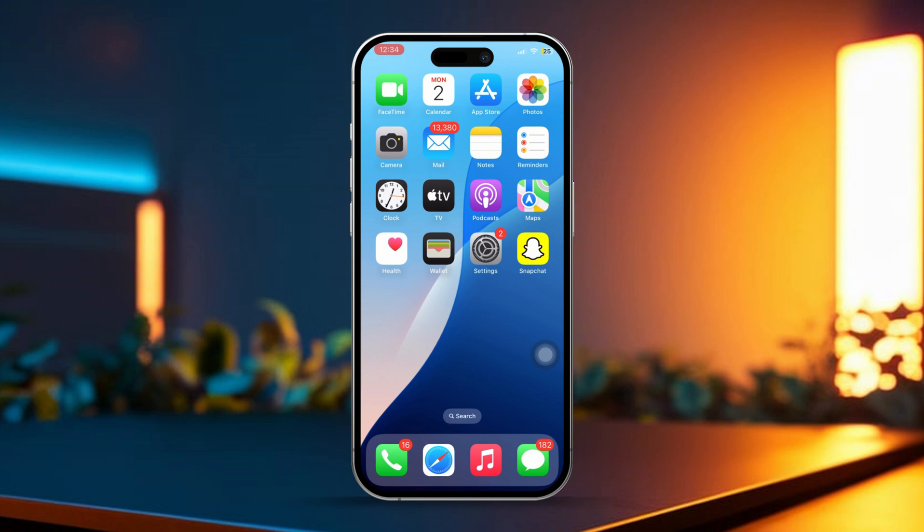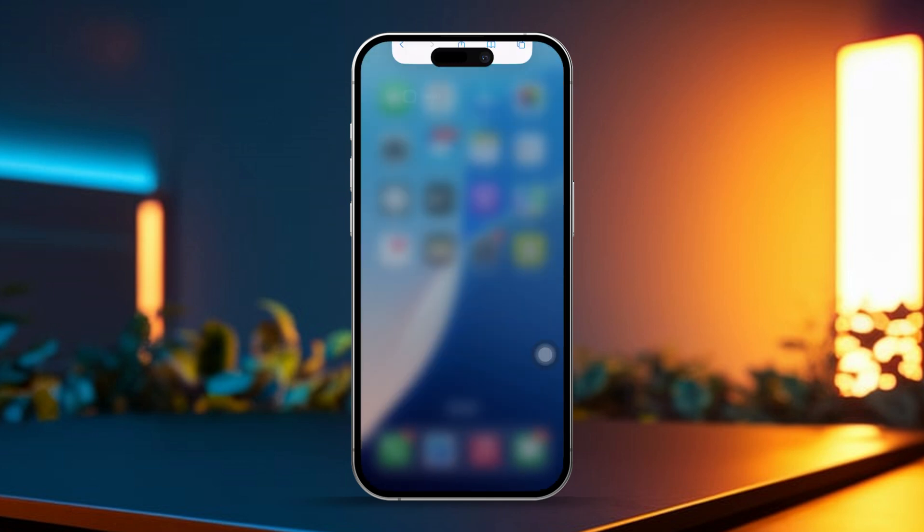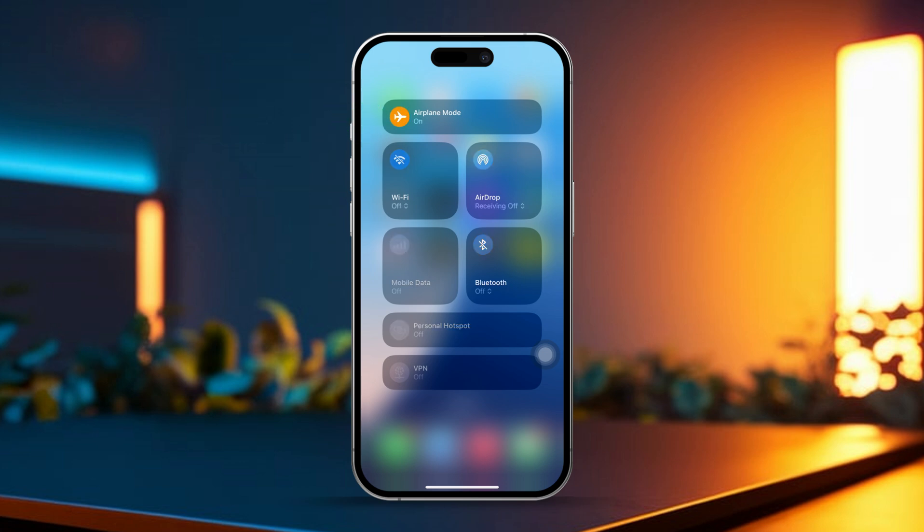Solution 1: Check Internet Connection. First, open up a browser and head over to fast.com to check your internet speed. If your connection is slow or unstable, turn on airplane mode, wait for a few seconds, then turn it off. You can also try switching between Wi-Fi and mobile data to see if that helps fix the issue.